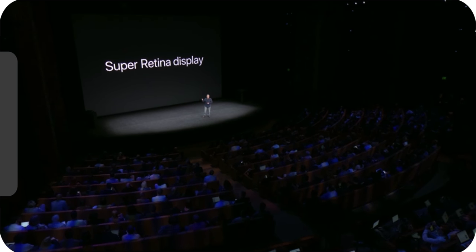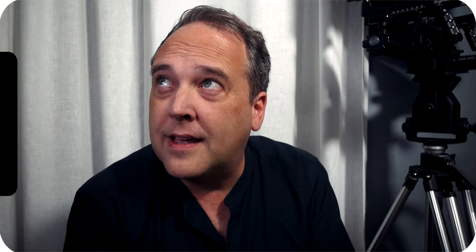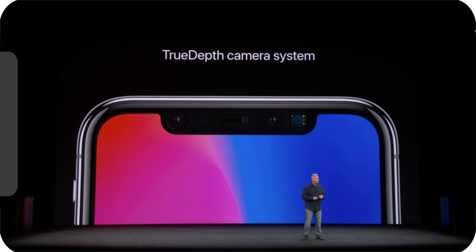It's called the Super Retina Display. In about a month, some of you guys are going to be watching these videos on the iPhone X. Went ahead and did a little optimization here, and much of it is packed right up here into this tiny little area at the top of the display. We call this the TrueDepth camera system.